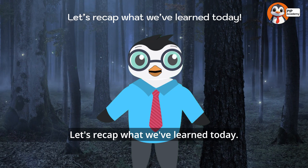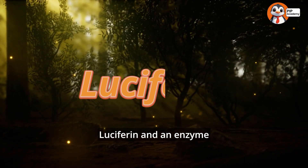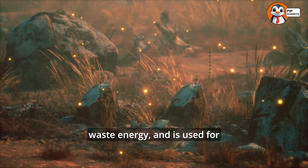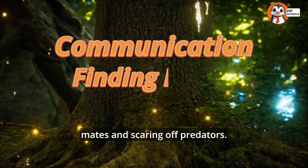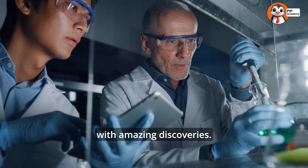Let's recap what we've learned today. Fireflies make light through bioluminescence using chemicals like luciferin and an enzyme called luciferase. Their light is super efficient, doesn't waste energy, and is used for communication, finding mates, and scaring off predators. Plus, fireflies are helping scientists with amazing discoveries!